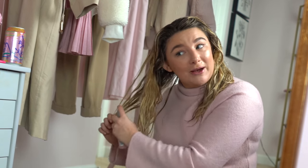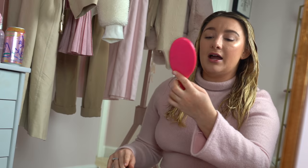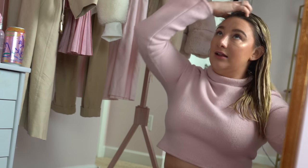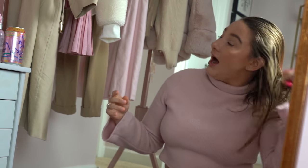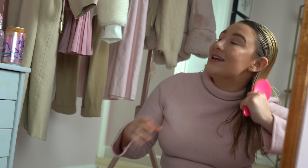I'm going in with the Dry Bar Prep Rally. I go between this and the It's a 10 Miracle Leave-In Spray, but I think this one smells better and I've really been into it recently. I'm just using a wet brush to brush through my hair. If I didn't use detangler this would be such a miserable process — my hair is always super tangly coming out of the shower, and I hated brushing it before I found wet brushes and detangler spray.